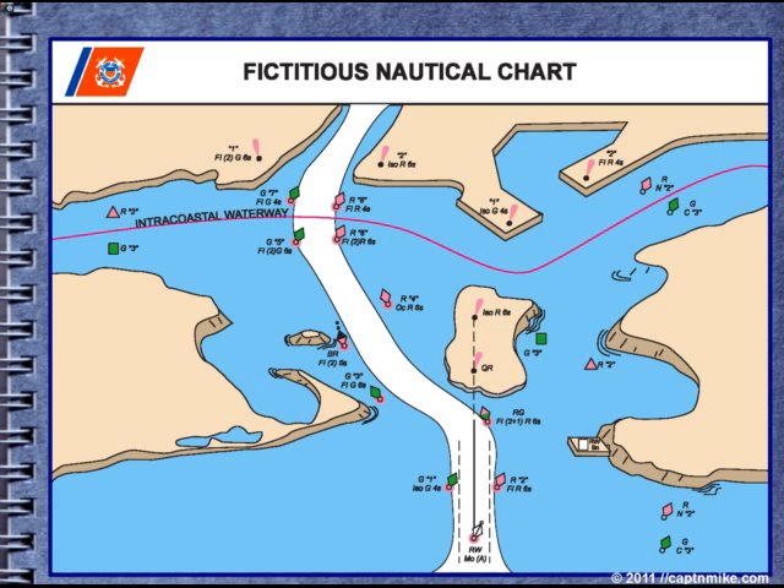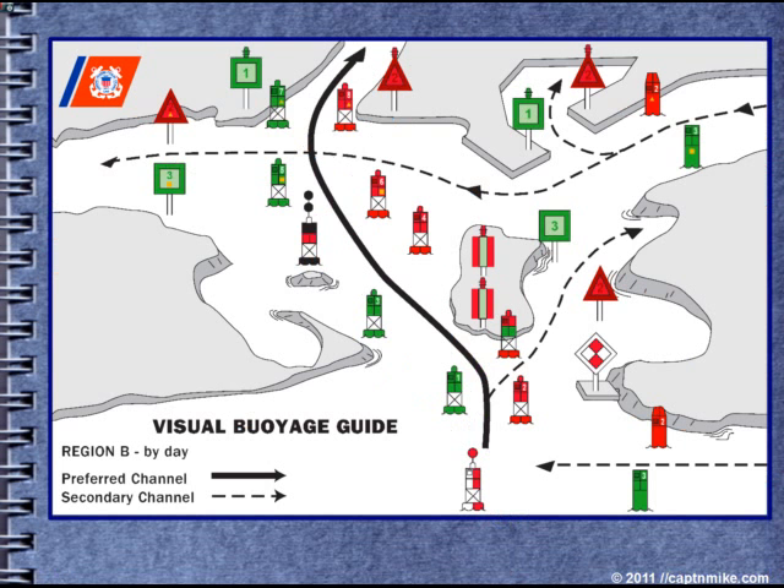Here we go with the fictitious nautical chart. We have a red and white Morse-A center of the channel, a green 4-second, a red 6-second, and a preferred channel marker. There are range markers lining up with the center of the channel. Note the channel goes off to the left, which is the preferred channel.